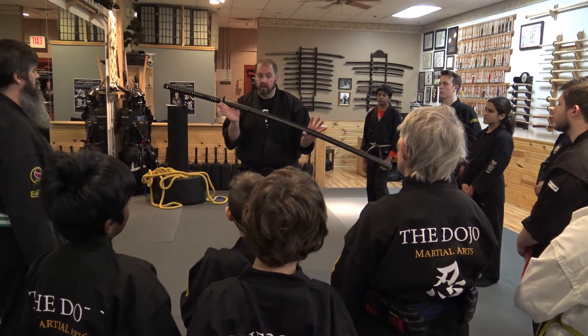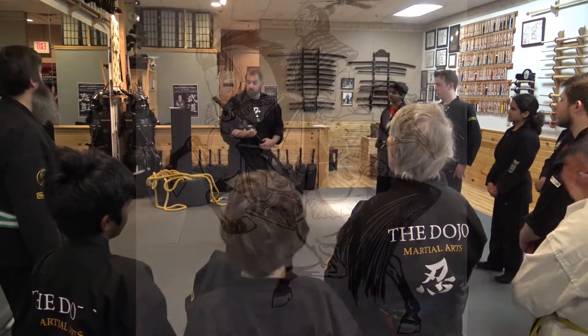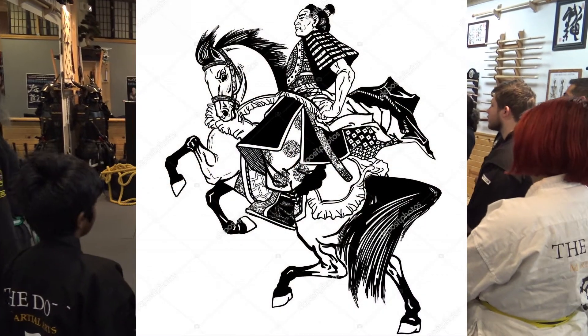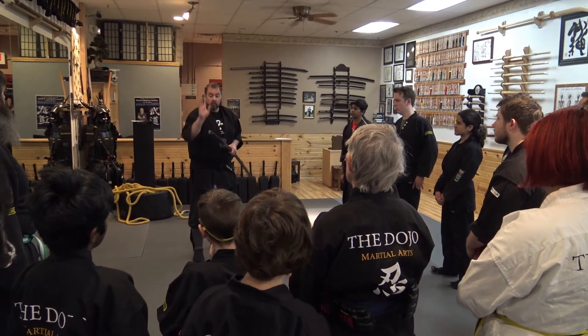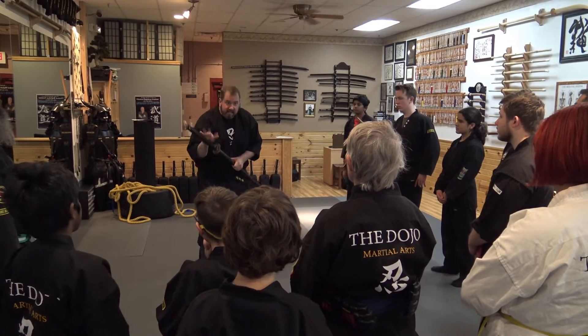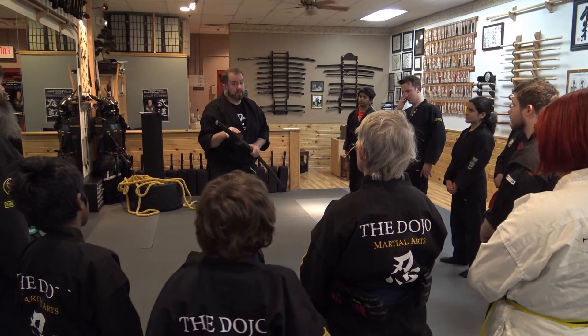Why would they be long? Horses. You were fighting against cavalry. You couldn't have a small little short sword — you couldn't reach. They're up 9, 10 feet. So this sword would be used in battlefield techniques from the Kukishin Ryu. We have techniques to fight against this.